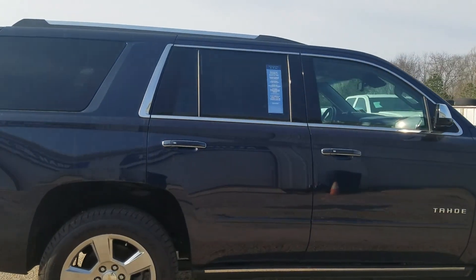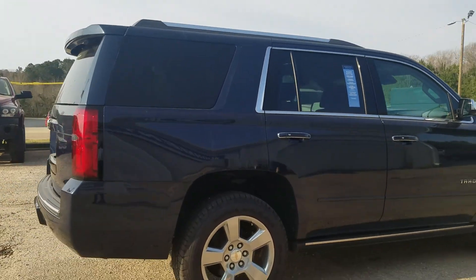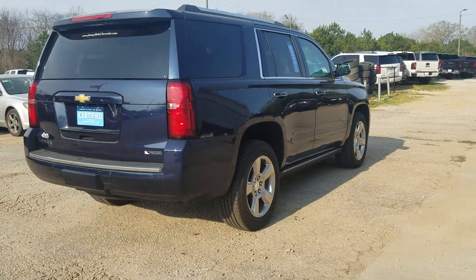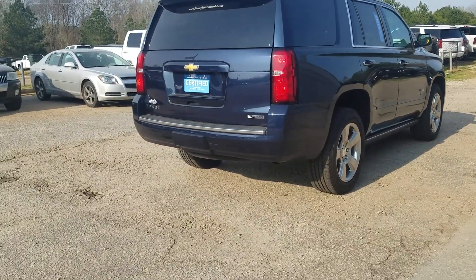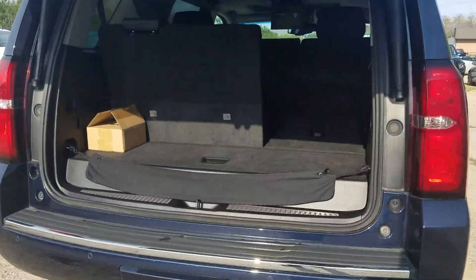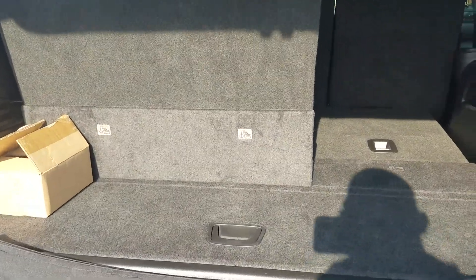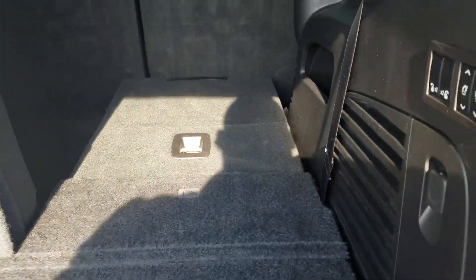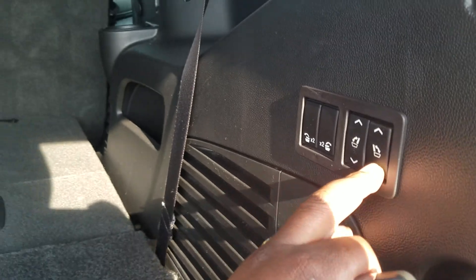Does feature your keyless entry with a chrome accent around your door handles and windows, and of course the full-powered lift gate. A lot of your storage space there, and with your third row seats down, you do have the full-powered pull-in third row seat.